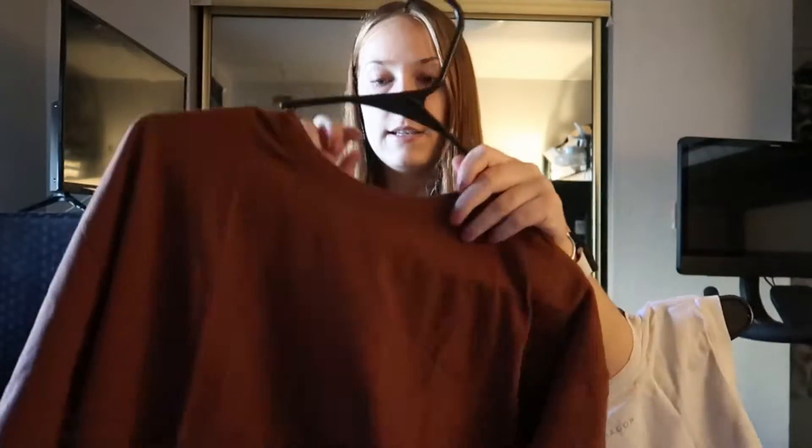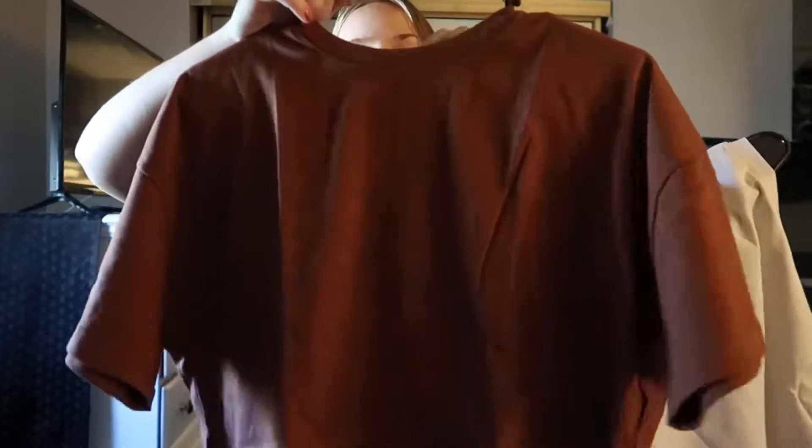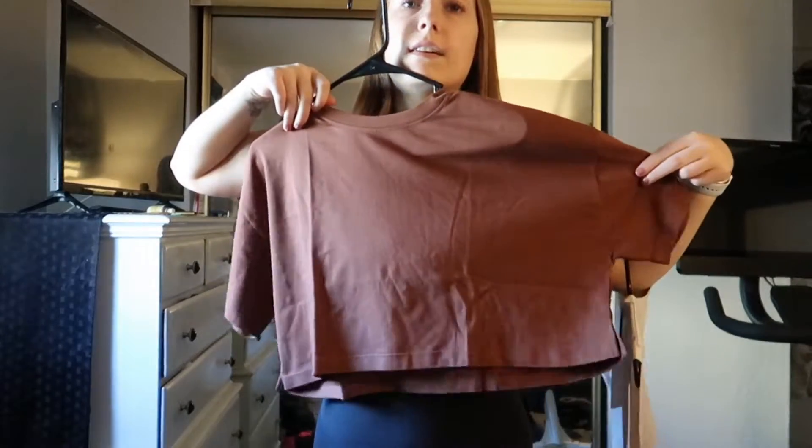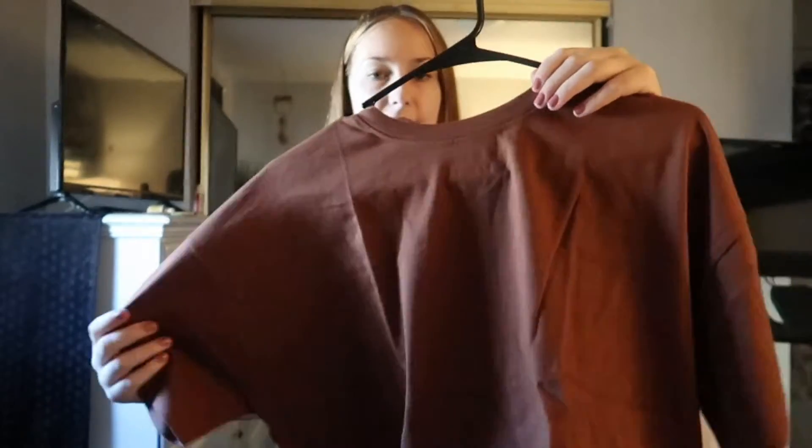The next piece is the Organic Cotton Boyfriend Tee in the color Ember. It's very nice — not as soft as the bra top but still soft. This is launching in Ember, black, and Fossil, which is an off-white color. I got this in a small and it does seem really oversized even in a small, so maybe size down. I'll let you guys know once I try it on.